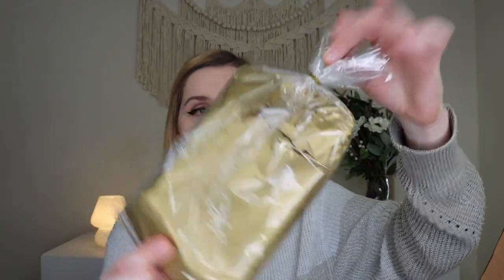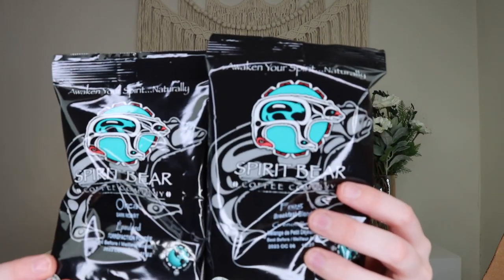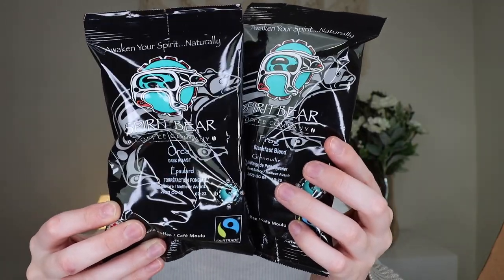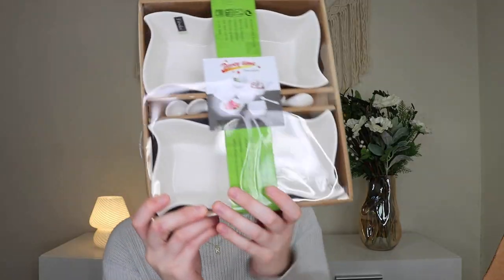Next out is the Spirit Bear Coffee duo, retailing for $8. These have aboriginal roots — you get the Frog Breakfast Blend or the Orca Dark Roast, so it's animal-themed. Spirit Bear produces fair trade certified and organic quality coffee with intense rich flavors and subtle pleasant finishes. They're perfect after dinner; you can optionally add Kahlúa, Irish cream, or whiskey. Each package makes 12 cups. I don't drink coffee personally, but family members will be really excited about this.